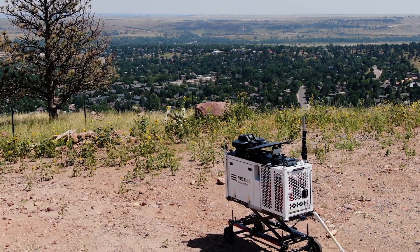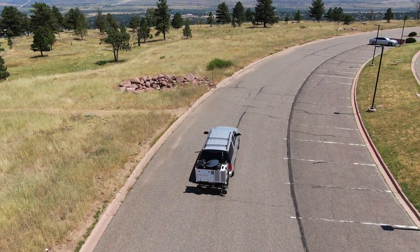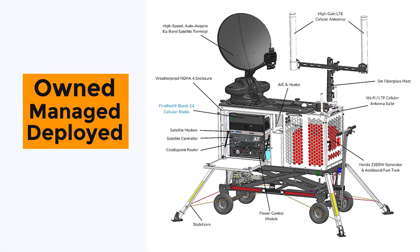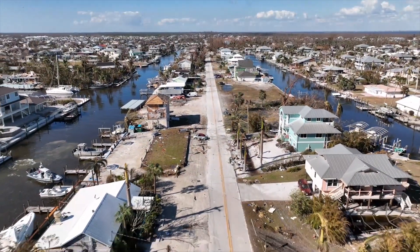It generates an area of FirstNet cellular and Wi-Fi coverage tested to more than a mile radius, available virtually anytime and anywhere. The CRD is designed to be exclusively owned, managed, and deployed by Public Safety, giving them 24-7 access to their dedicated Band 14 spectrum.